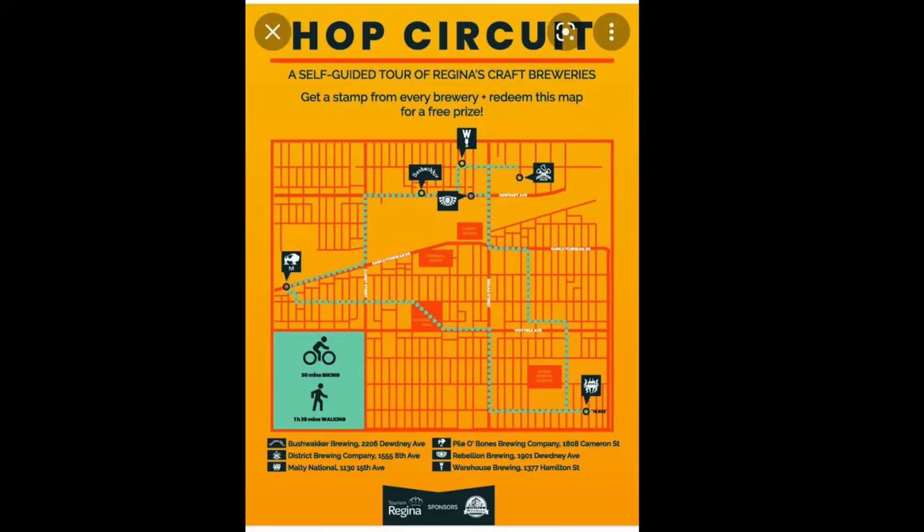We can no longer drive in between places — we've got to walk everywhere. There is a map that Tourism Regina provides. It says overall that it takes something like an hour and 36 minutes to walk between all of these. We were luckily able to drive between two of them. Now we've had enough beers that we don't need to be driving. The last four are all within walking distance, so it's fine.